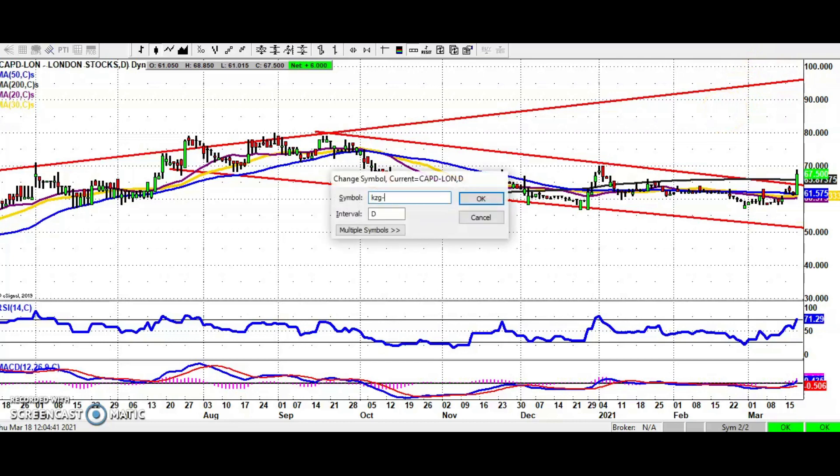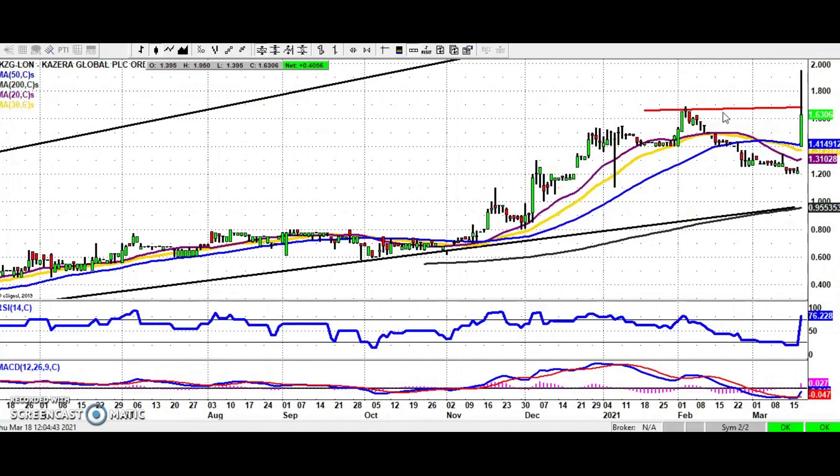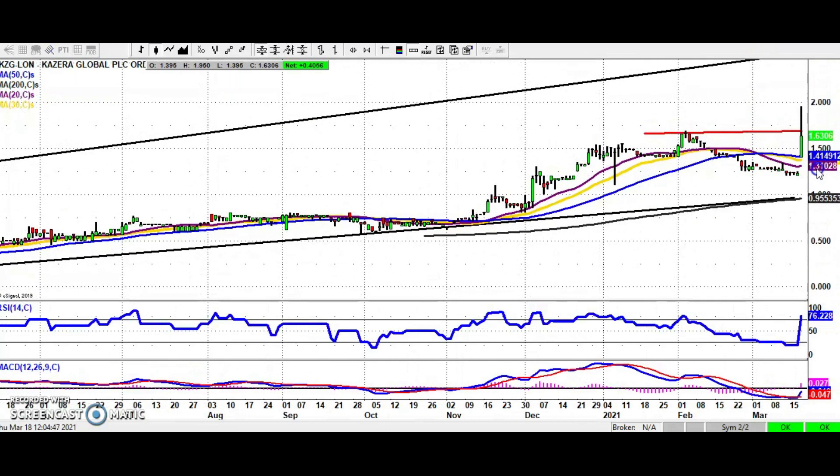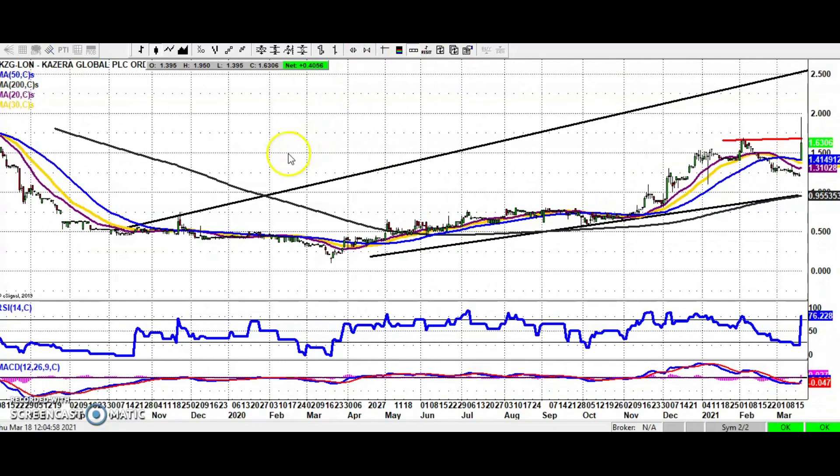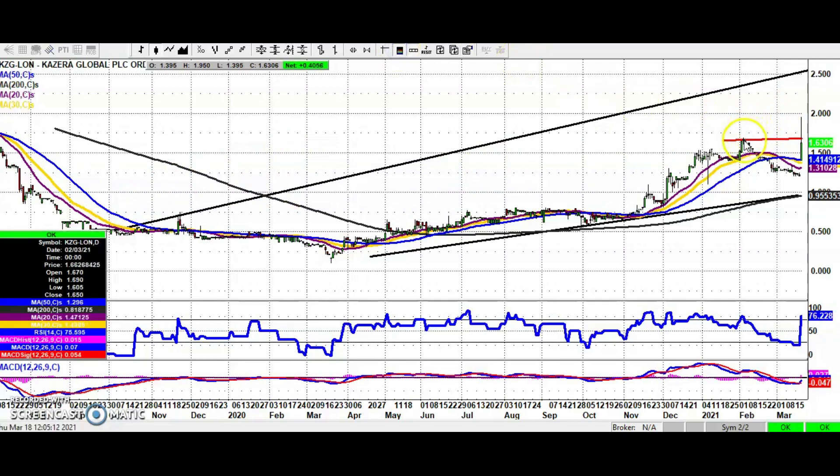A stock which has been in the news this week is Kazira. It's got one of the signals we can't ignore: a gap through the 50-day moving average, that's the blue line at 1.41 pence. While we hold above that, looking for progress towards the top of a rising trend channel in place since October 2019, heading up towards the 2.5 pence area. If you're cautious, maybe wait for an end-of-day close back above the initial February resistance around 1.69 pence — so 1.69 pence plus should take us on to 2.5 pence for Kazira.